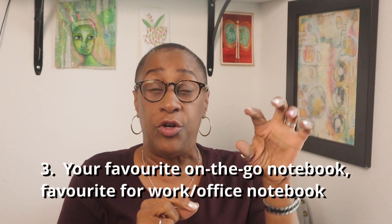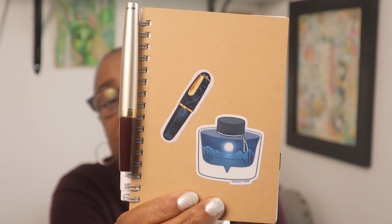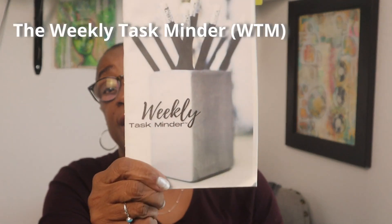Number three: favorite on-the-go notebook and favorite notebook for work or office. My favorite on-the-go notebook is the Muji notebook — it's a blank notebook. I use it for my top three and five tasks only, that's the only thing going in here. For work or office, the one I use all the time is the WTM — the Weekly Task Minder — which I actually designed myself. Digital wasn't helping me stay on top of stuff, so I designed something that could sit on my desk.